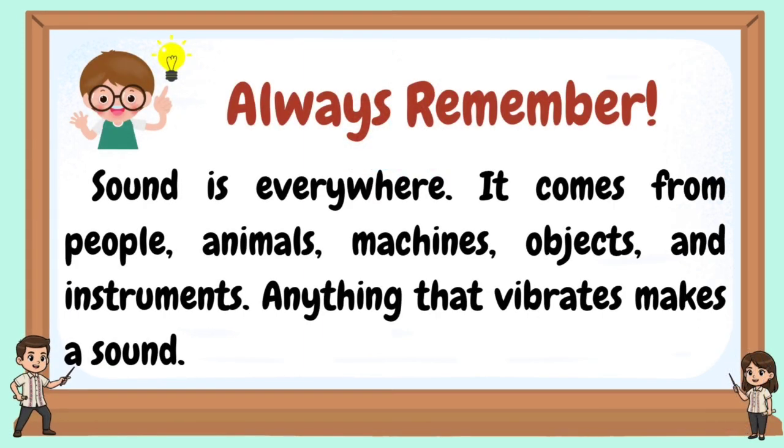Always remember: sound is everywhere. It comes from people, animals, machines, objects, and instruments. Anything that vibrates makes a sound.